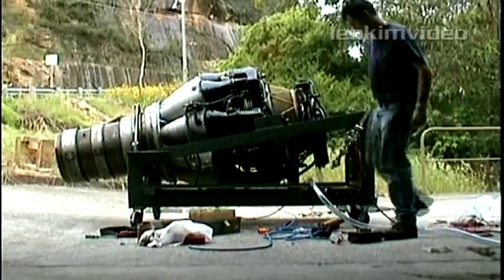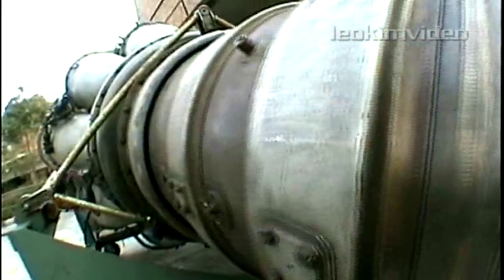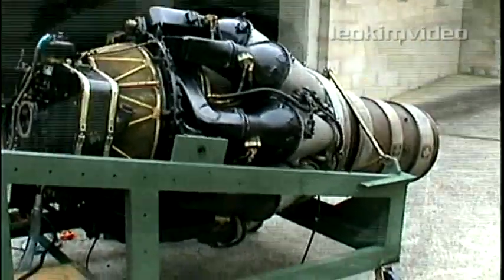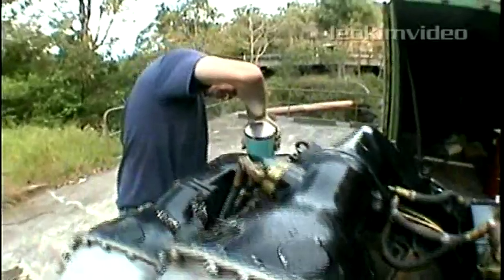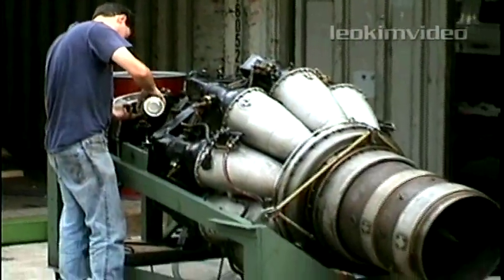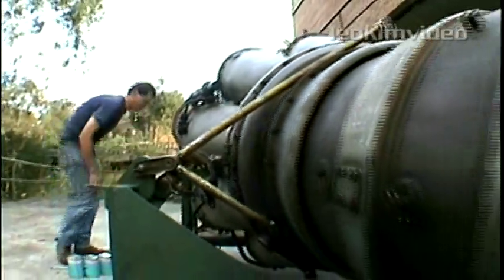I'm Carl McManus, and what you see before you is a Rolls-Royce Derwent turbojet engine — a Mark 8, probably built around 1949 to 1951, so it's about 50 years old now. It originally would have been in an aircraft called the Gloucester Meteor, which had two of these engines, one suspended off each wing, and was Britain's first jet fighter. They actually saw very limited service at the end of the Second World War.